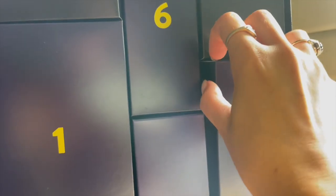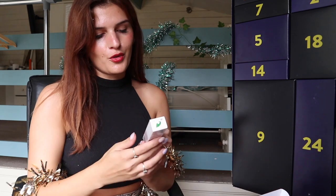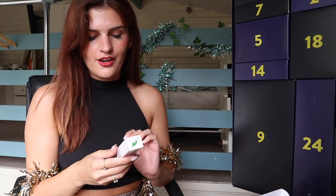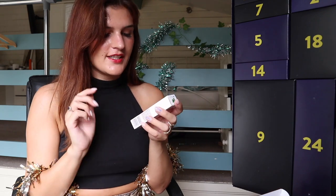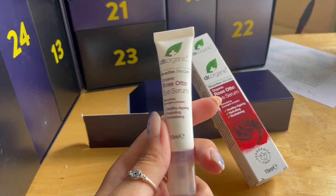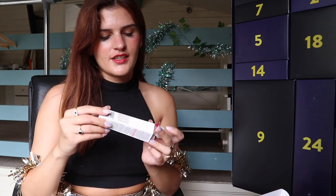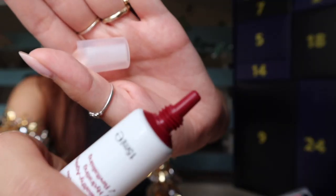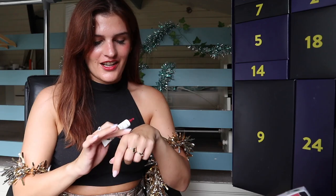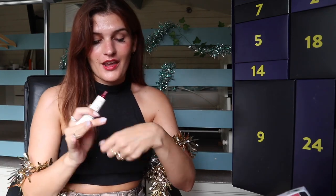Number eight: we have a Rose Otto eye serum. I quite enjoy Dr. Organic products, especially from the Rose range. This is meant to be healthy aging, hydrating, revitalizing — and it's fragrance free. There's so much nice skincare in this advent. It's got a really nice applicator tip. That rubbed in really nicely.